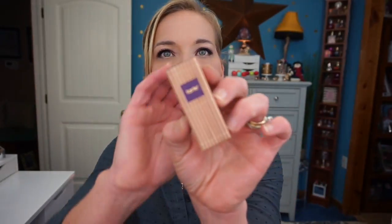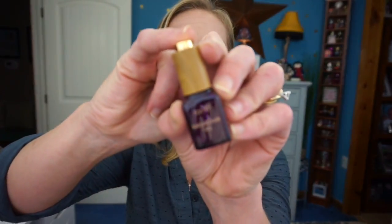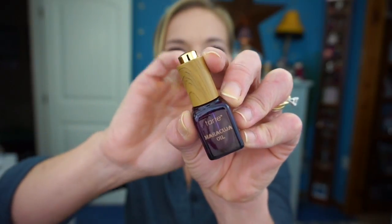The next product is this Tarte Maracuja oil. It's got a little bamboo-looking design on the front and when you open it, it's got a little bamboo top with a little gold push thing — very cute packaging. I have tried this oil before and I feel like it is a very good oil. If you're someone with dry skin, I think you will appreciate it. It's really nice and hydrating, and it's really good to mix in with foundations too. I'm excited to try it out again now that winter is approaching.